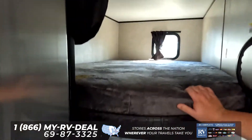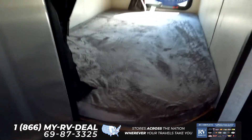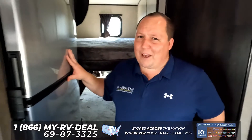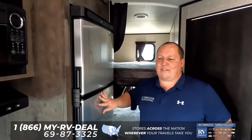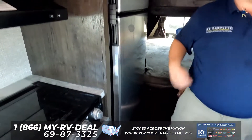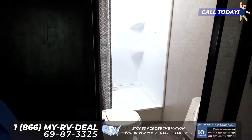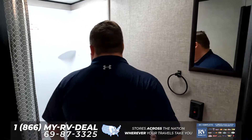Coming back here, look at these great big double-over-double bunk beds. They do have the Teddy Bear Series mattress on them, which is super comfortable. Also, a big fridge — I really have to touch on that again. For this size travel trailer, you do not often get such a big fridge, which is an excellent feature.